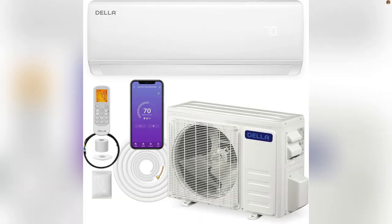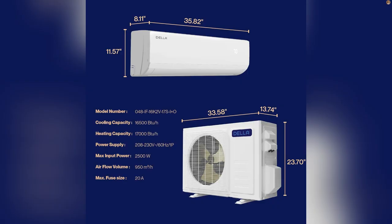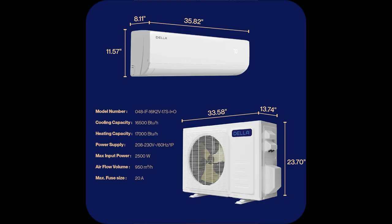I set the temp just right using the wireless remote while binge-watching my fave show. And get this, it's got DC inverter tech, which means up to 30% energy savings. Don't sweat through another night — tap shop now and transform your space into a cool haven. Trust me, life's better when you've got the perfect chill.